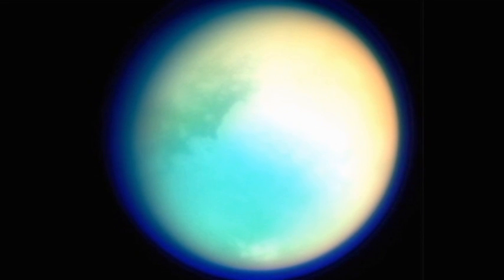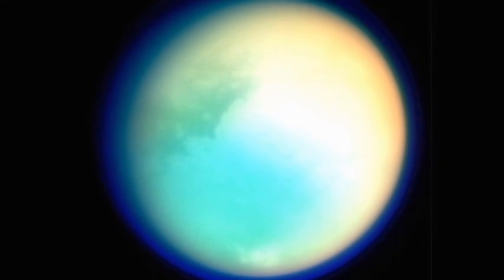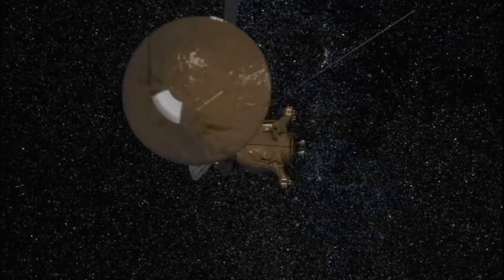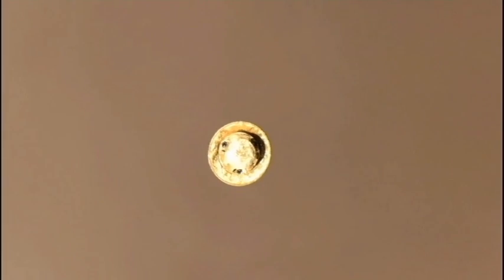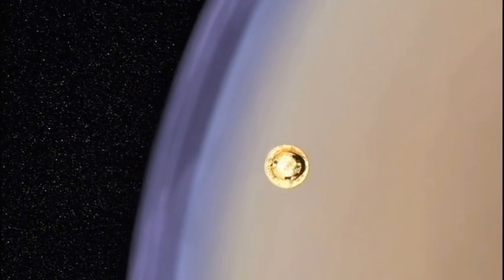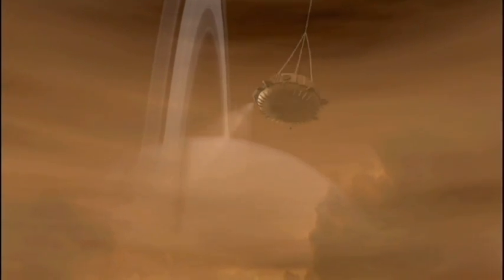The moon is covered with a thick atmosphere that shrouded its surface. But Cassini carried a probe, built by ESA, called Huygens, that descended down through the atmosphere and onto the surface of Titan, revealing an intriguing-looking landscape.